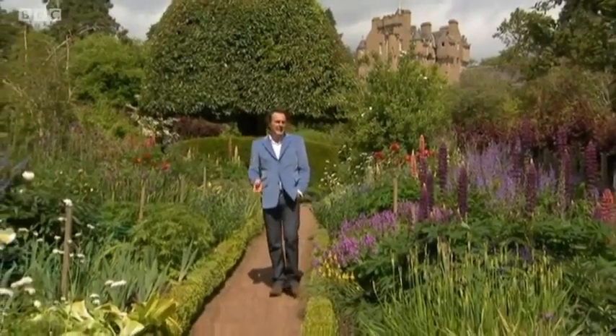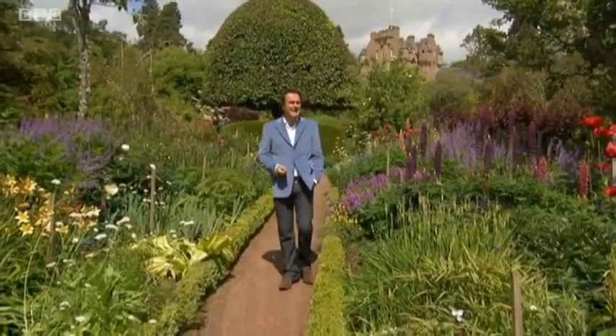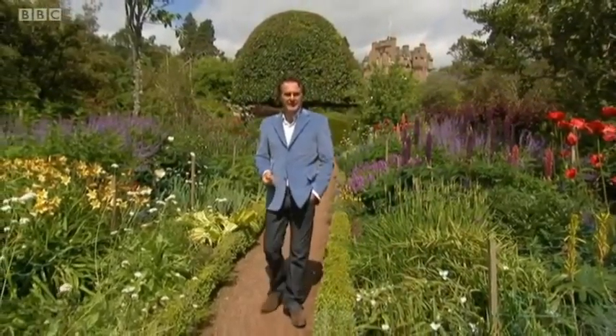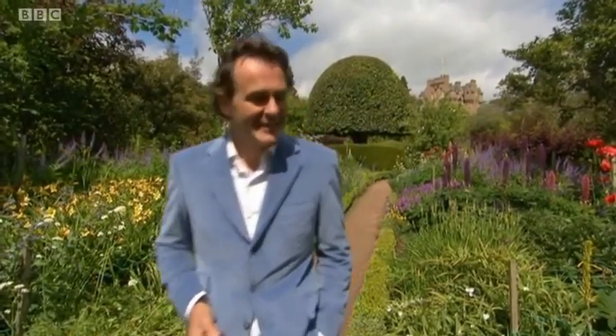Although the Burnett family still have a very close relationship with this magnificent castle, it has been in the safe hands of the National Trust ever since the 1950s. But today it still remains a home steeped in the dedication and love that all those generations of Burnetts have lavished on it. I hope my little visit today has inspired you to take a look for yourself — it is open to the public at certain times of the year, and it is a wonderful day out.